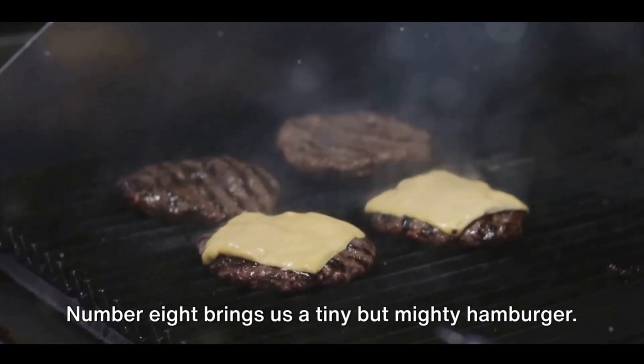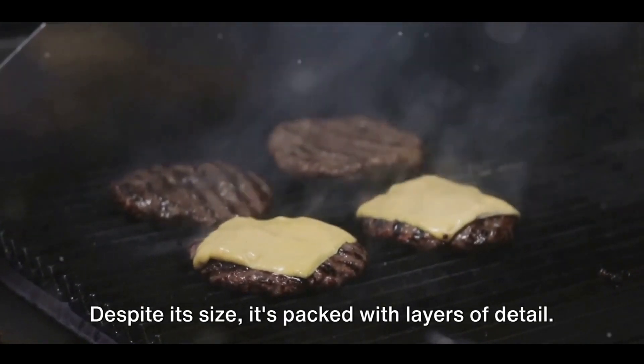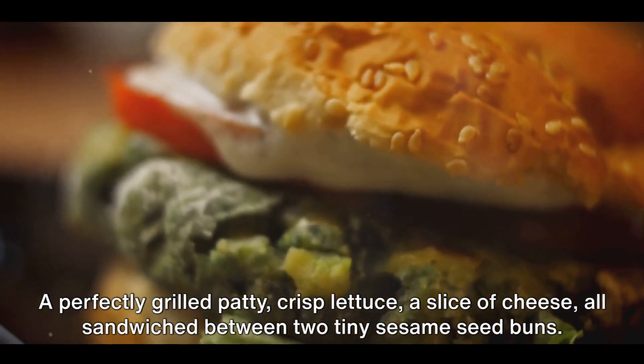Number eight brings us a tiny but mighty hamburger. Despite its size, it's packed with layers of detail: a perfectly grilled patty, crisp lettuce, a slice of cheese, all sandwiched between two tiny sesame seed buns.